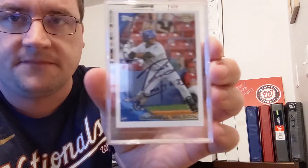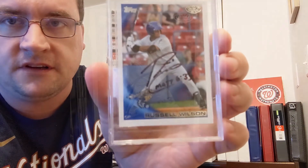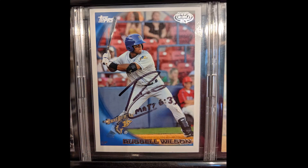Welcome back to another episode of Swapping Stories. As you can see in the background, part of the third row is missing because I pulled out a special card for tonight. We have a Russell Wilson 2010 Topps Pro Debut right here.